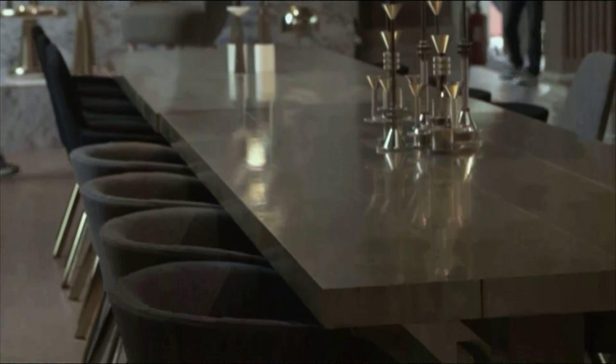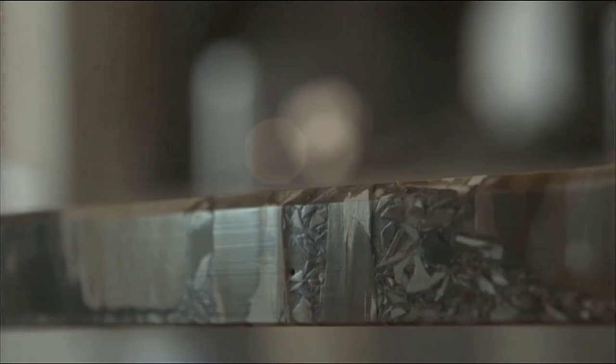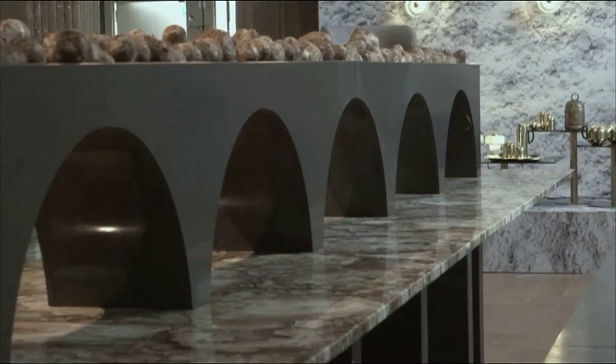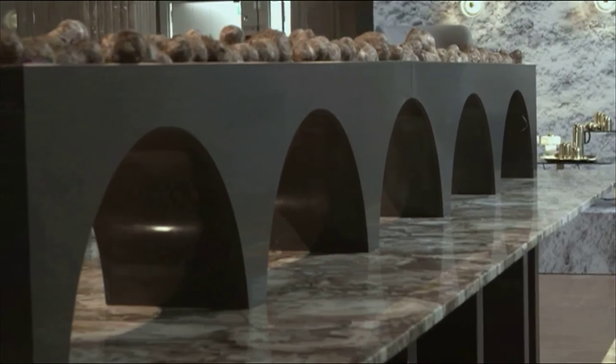I think the thing about Caesarstone is that it's engineered specifically to create a material that fulfills a task. So all the qualities that you'd want in a durable material for a surface in your kitchen have been engineered into Caesarstone, and along with that the beauty of the color development has just created a product that fits into most designs.